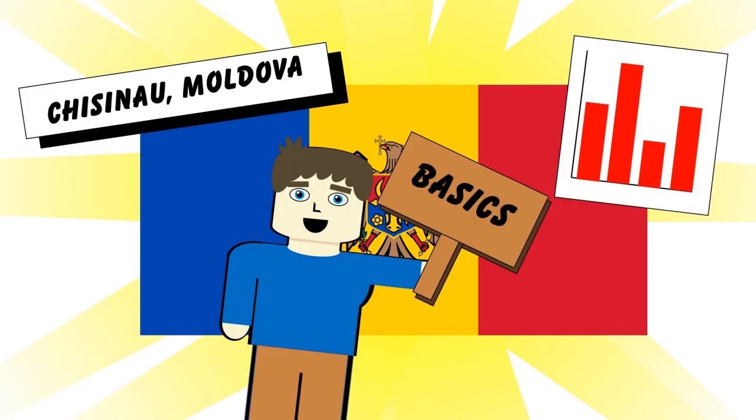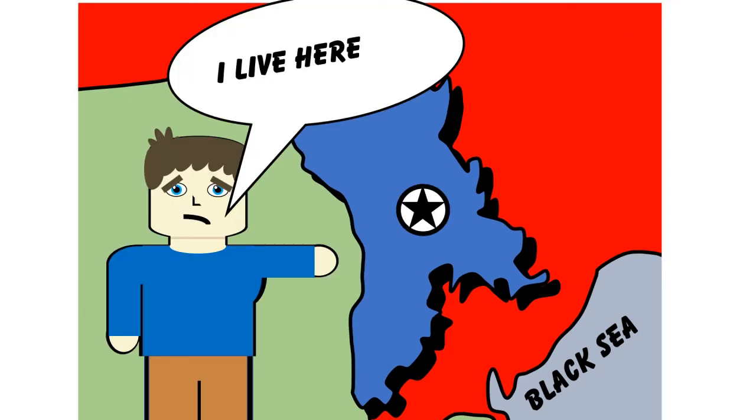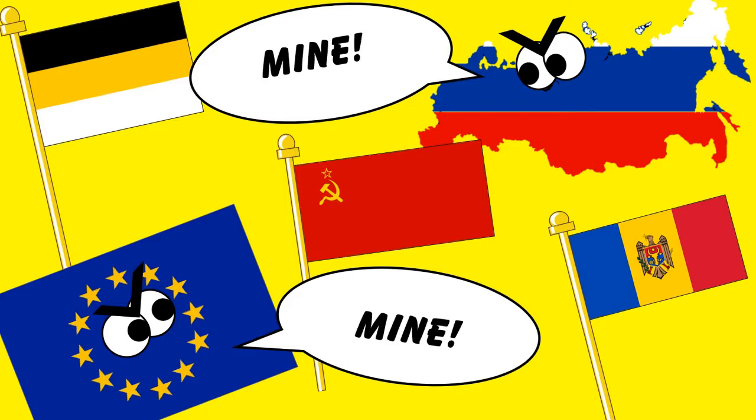Let's run through the basics. Moldova's in Eastern Europe, sandwiched between Romania to the west and Ukraine to the east. With no big cities around, it's generally in the middle of nowhere. With a population of half a million people, the capital city of Chisinau is located in central Moldova. Having been within the Russian Empire and Soviet Union, Russian culture is still very strong within the country, but recently there are shifts towards the European Union.